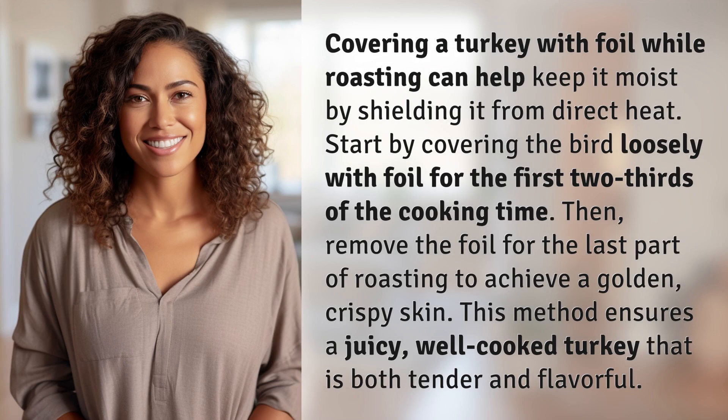Covering a turkey with foil while roasting can help keep it moist by shielding it from direct heat. Start by covering the bird loosely with foil for the first two-thirds of the cooking time.